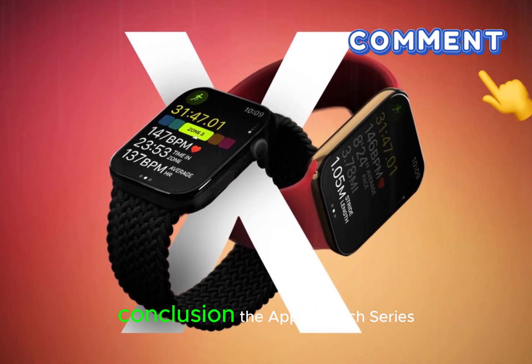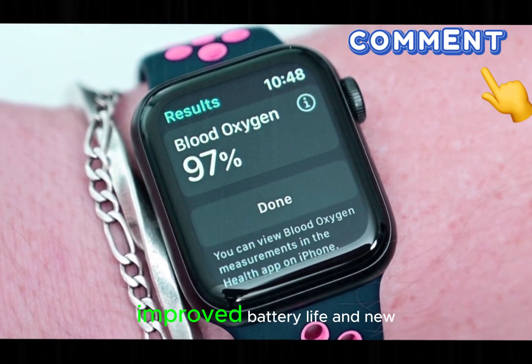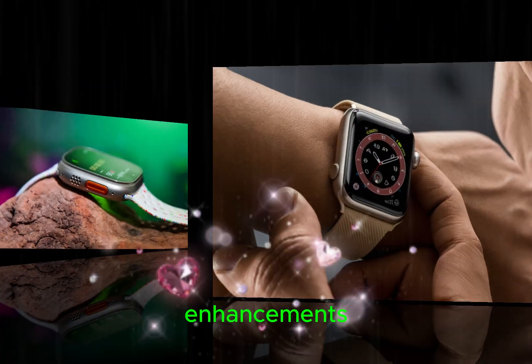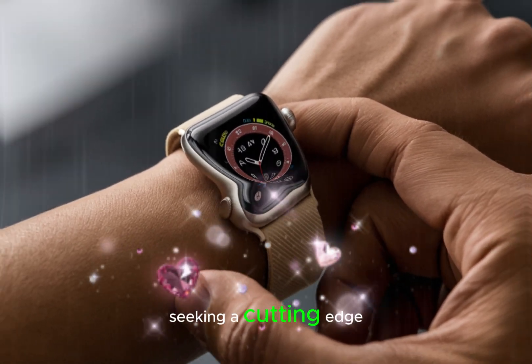The Apple Watch Series 10 is shaping up to be a significant upgrade, offering a larger display, improved battery life, and new health features. While the absence of the glucose sensor may disappoint some, the added features and enhancements make this latest iteration a compelling choice for those seeking a cutting-edge wearable device.